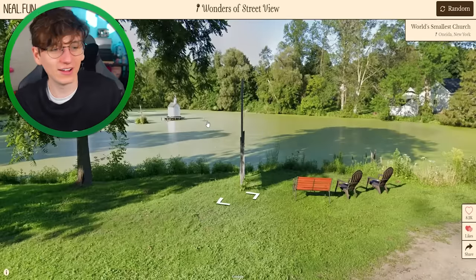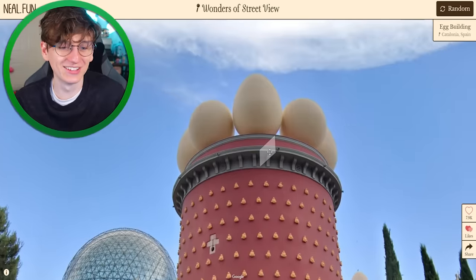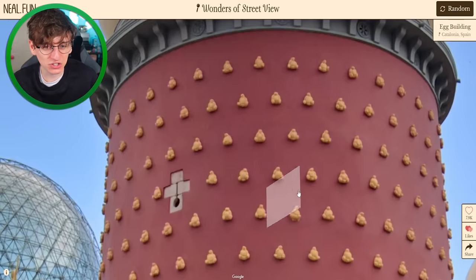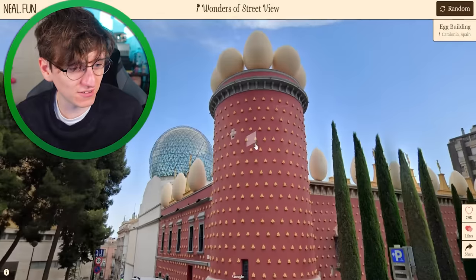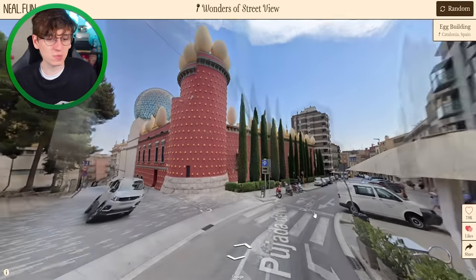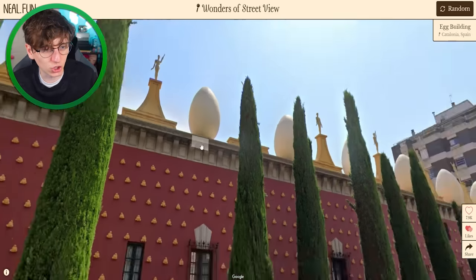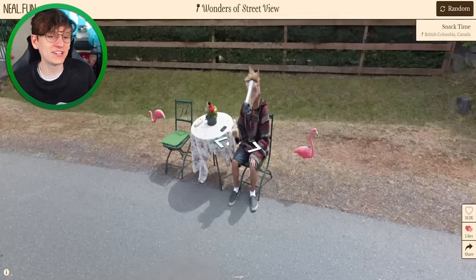We've got some big eggs — or is that a lot of slightly smaller eggs? I have no idea what kind of building this is or why this is a thing. It's in Catalonia in Spain apparently. They're definitely eggs — they don't just look like eggs, they are eggs. They are definitely eggs, guys.